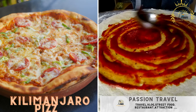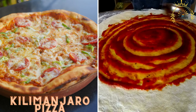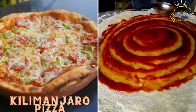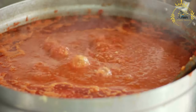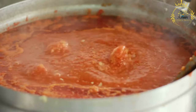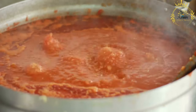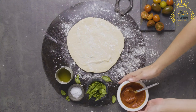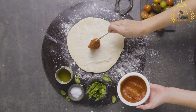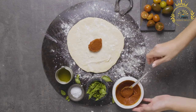Kilimanjaro Pizza is a popular Tanzanian street food — a thick, pan-fried bread base topped with a mixture of tomatoes, onions, and spices. It's a unique and delicious specialty that can be found in various regions of Tanzania, especially around the foothills of Mount Kilimanjaro. Despite its name, Kilimanjaro Pizza bears little resemblance to Italian pizza — it's more like a savory pancake or flatbread with a flavorful topping.